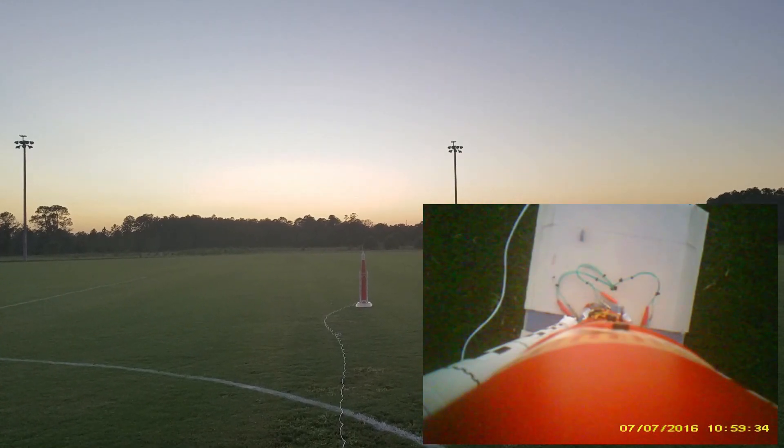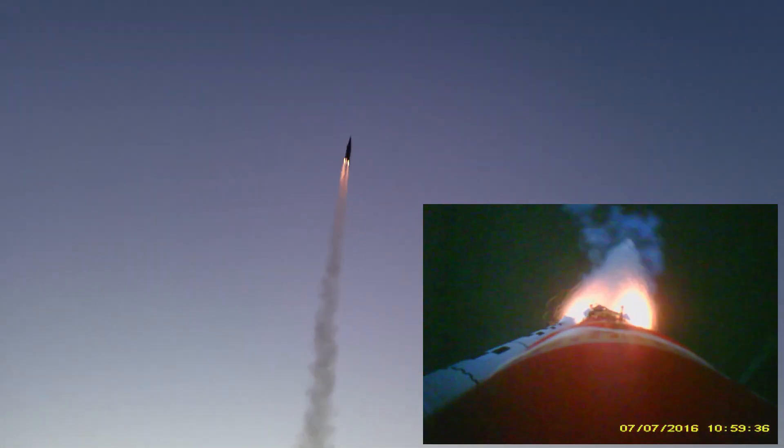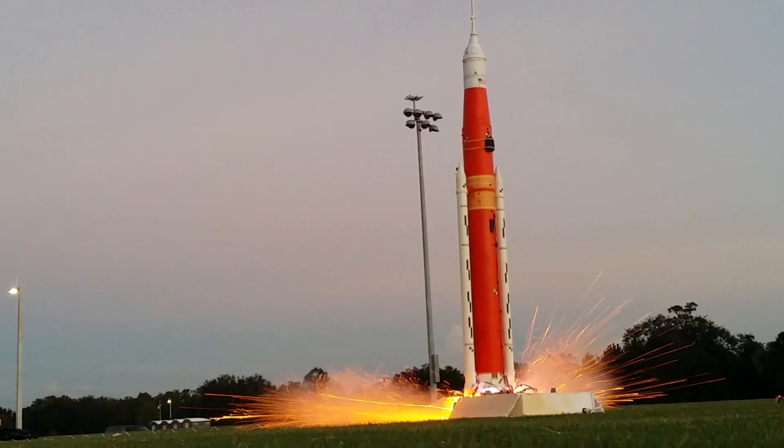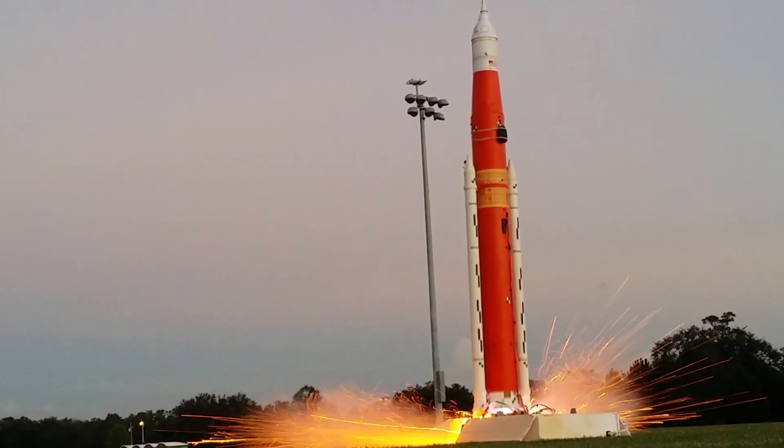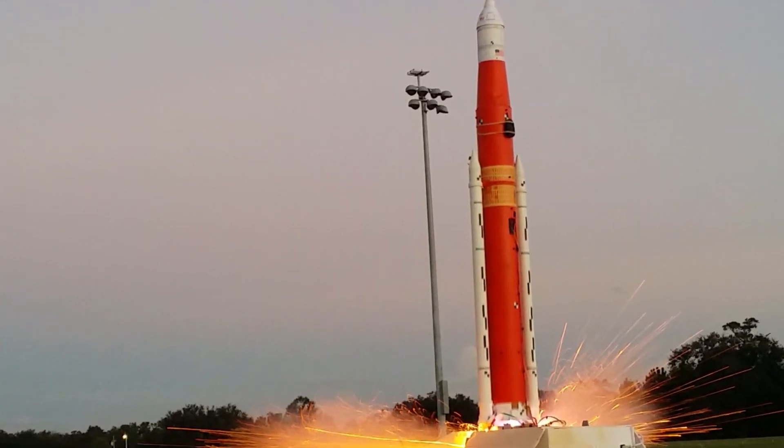My first thrust vector control rocket actually wasn't this one — it was a model SLS using a quadcopter flight controller. I was able to adapt that into the application by treating it as if it were an airplane and tricking the controller using an Arduino. That is by far not the best way to do things, but it's passable.